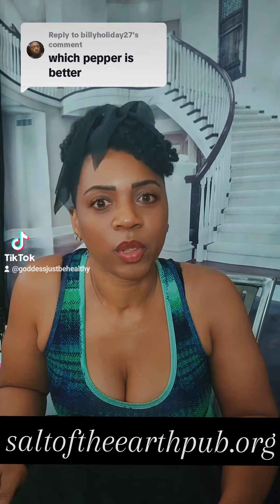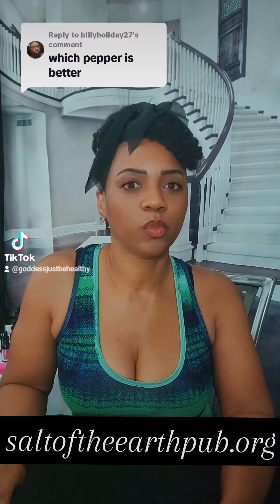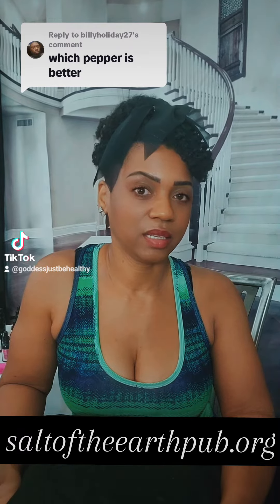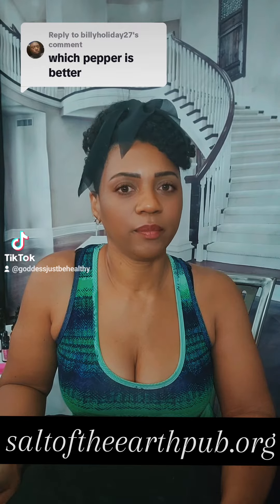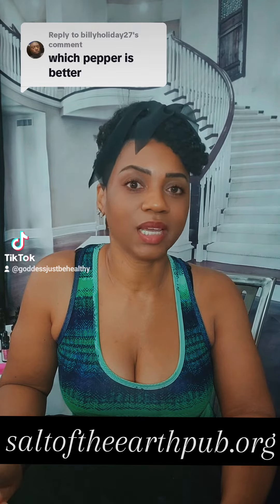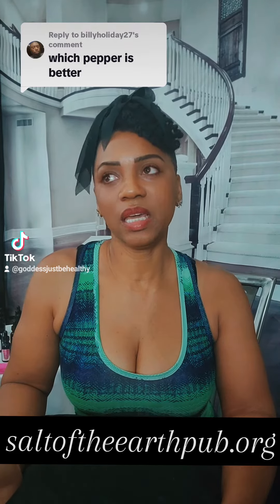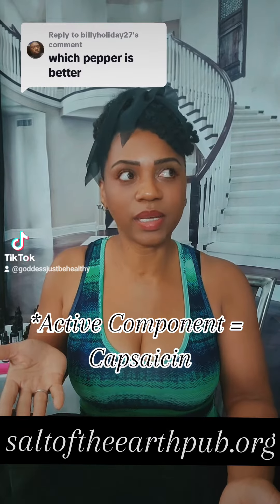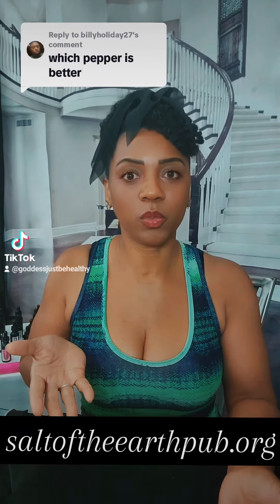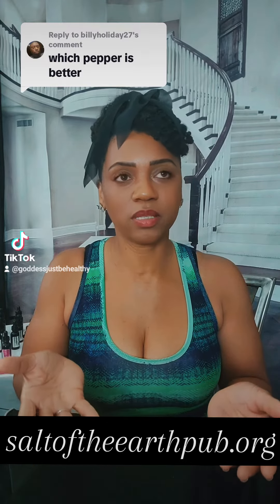Which pepper is better? When we're talking about better, what we're really saying is which one rates highest. Peppers are all rated on a scale based upon heat units. The active compound inside the pepper is what we call capsaicin, and capsaicin is measured based upon the variety of peppers.